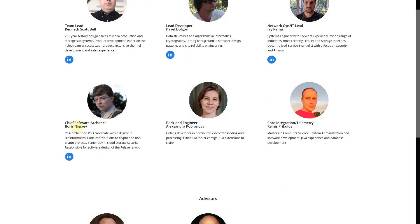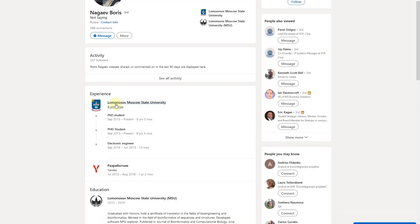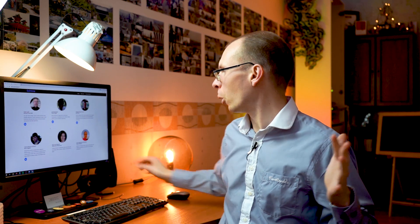We also have a chief software architect from Russia, but we don't have much information about this person other than that he finished Moscow State University. So team-wise, we have an international group: one person from the USA, one from New Zealand, some from Russia, and we also have advisors who appear to have quite a long history and experience. Overall, the team looks really trustworthy.